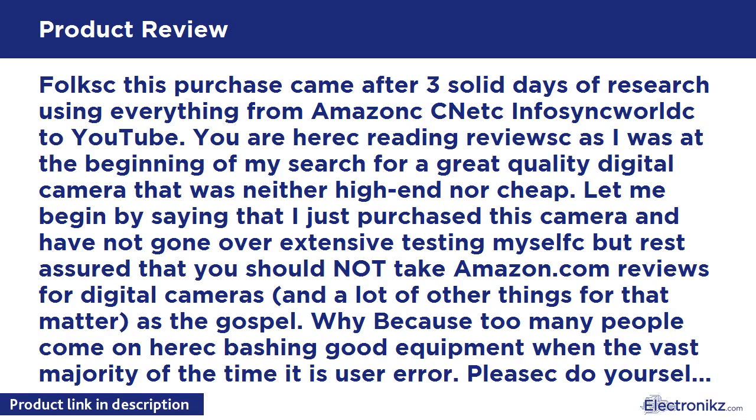I ignored reviews that didn't point to any systematic malfunction and solely complained about image quality or settings-related issues. I also ignored reviews complaining about cameras breaking from being dropped — giving a negative review for dropping electronics is absurd. After narrowing my search down to the Canon S95, the Canon SX230, the Nikon S8100, and the Nikon S9100, I chose the Nikon S9100.